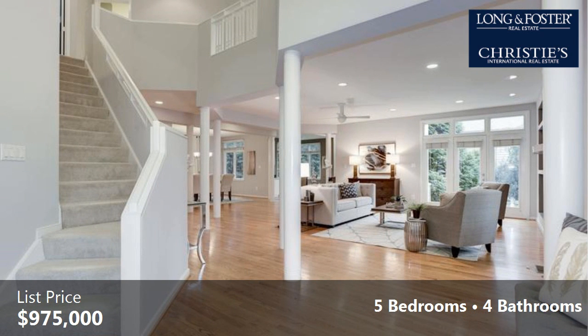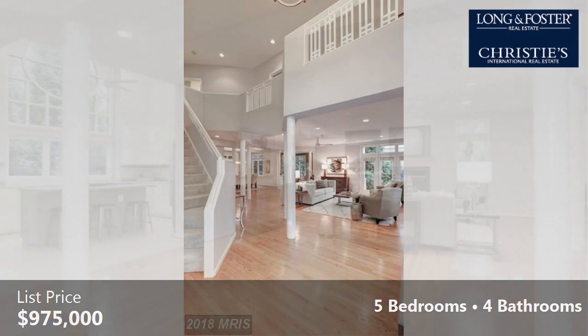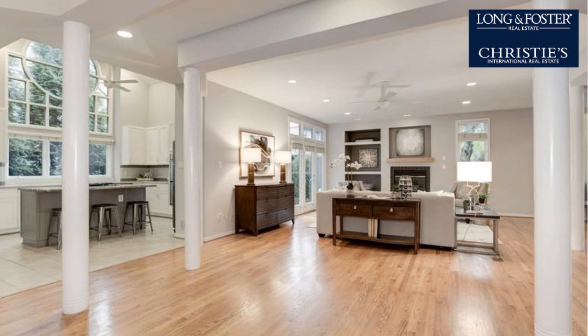Interior features of this property include a separate laundry room, wood flooring, a gas fireplace, a recreation or bonus room, a formal dining room, a finished basement, built-in bookshelves, and a heat pump.